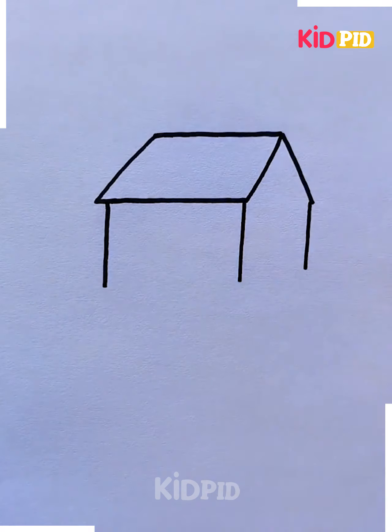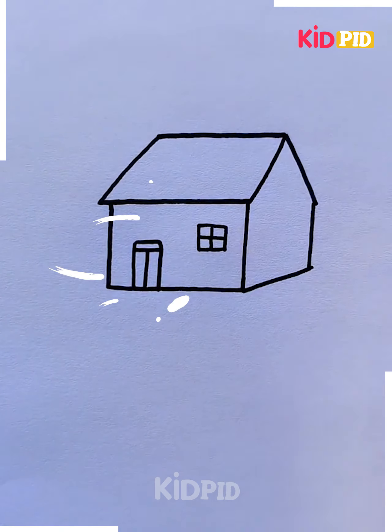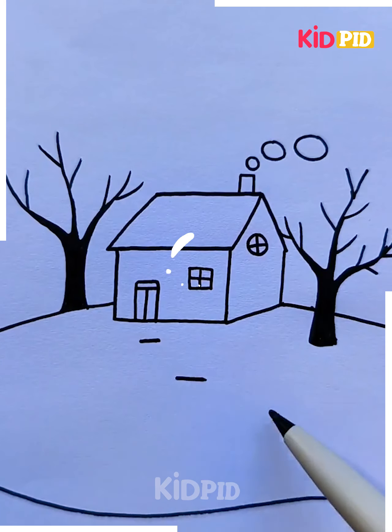Here again a house is being drawn and then a door is being drawn. You know, a house is very important for every human being to live on earth. Without a house we can't do anything, so a house makes a major part of our role in our life.